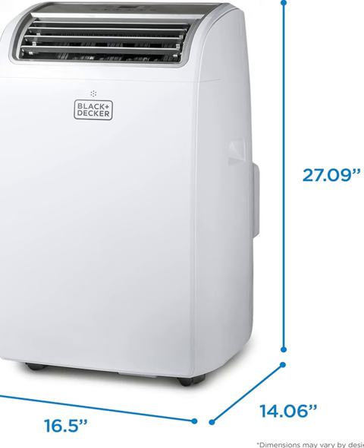Say goodbye to sweaty days and sleepless nights. Experience unparalleled cooling performance and convenience with the Black+Decker 14,000 BTU Portable Air Conditioner. Invest in your comfort today and make every moment indoors a refreshing retreat.